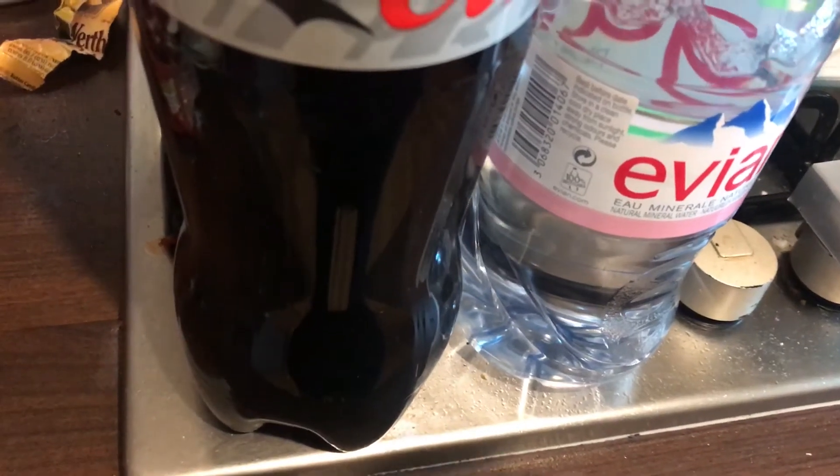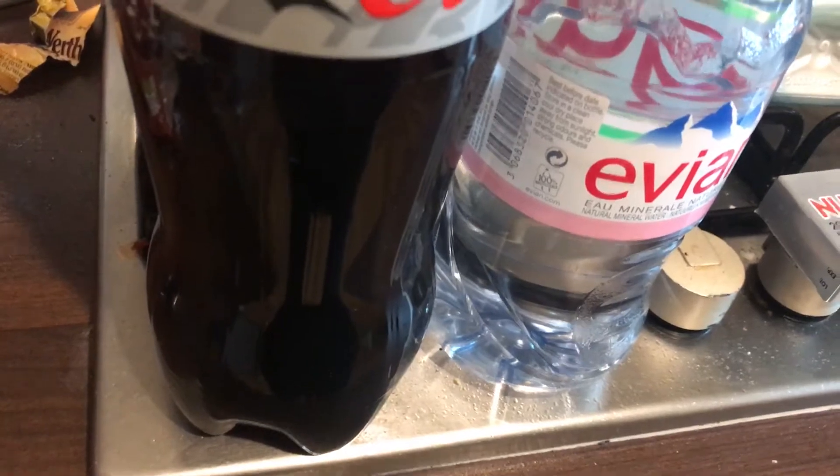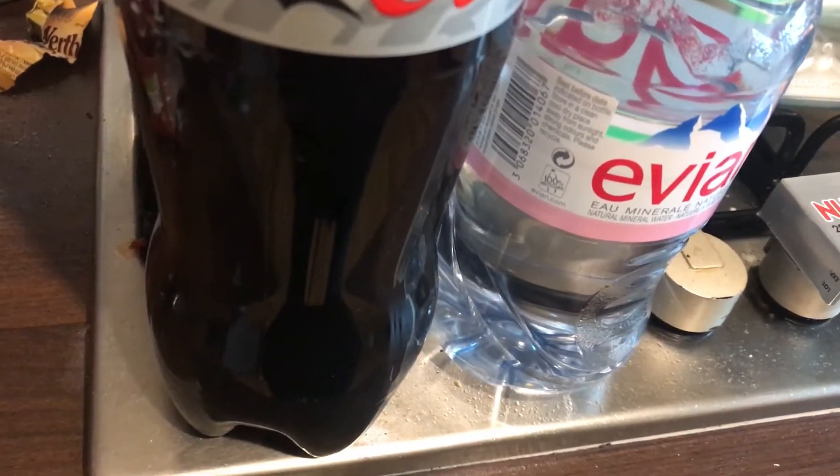Hi everyone, welcome to my channel. My name is Melanie and I do a variety of different food hauls, including daily, weekly and weekend food hauls.